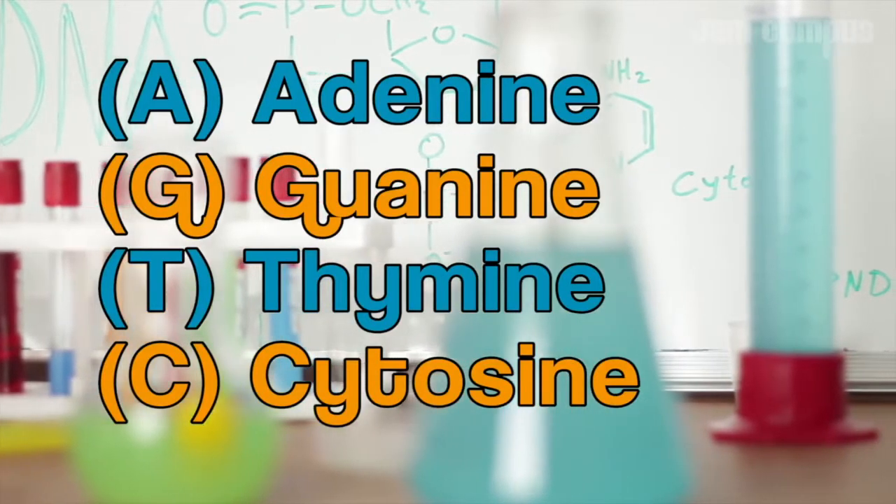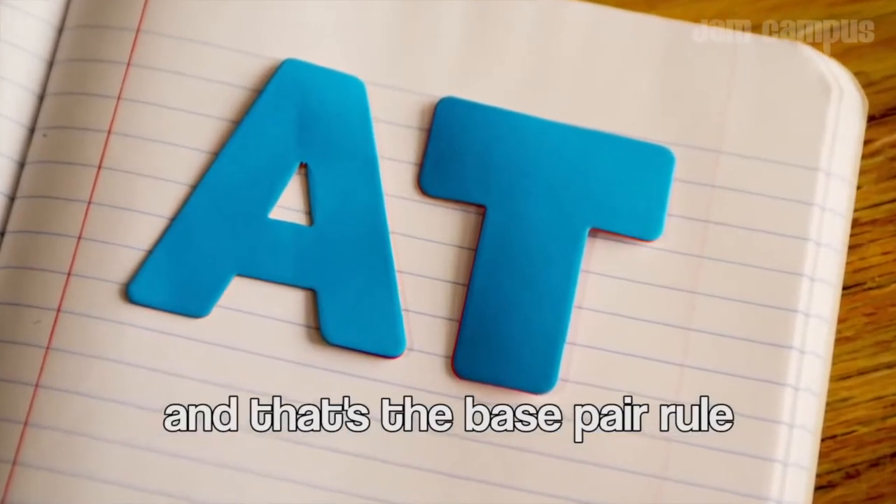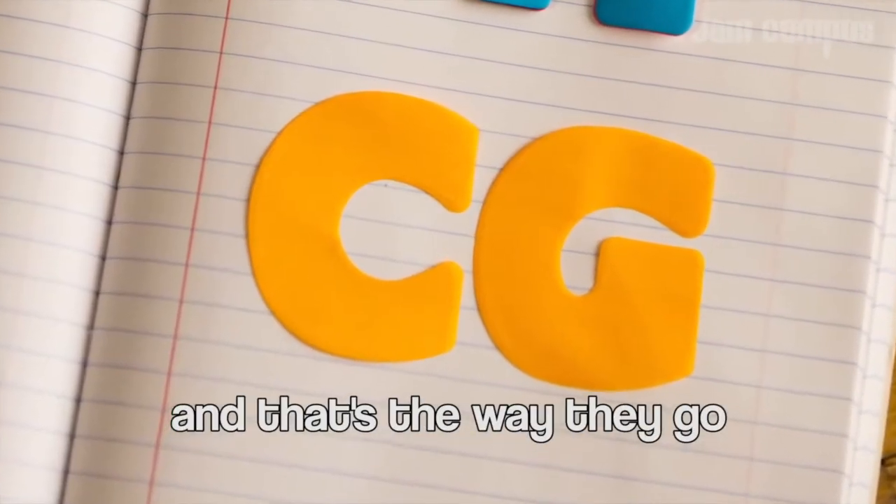These nucleotide bases are adenine, thymine, guanine, and cytosine. A always pairs with T, and C always pairs with G — that's the base pairing rule.